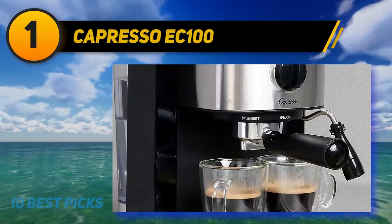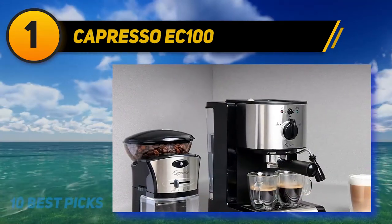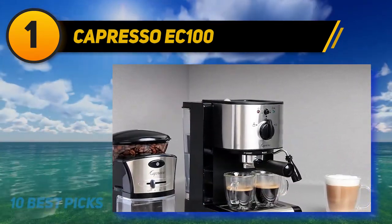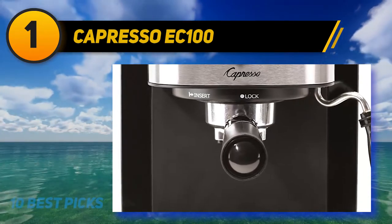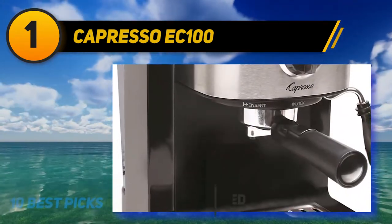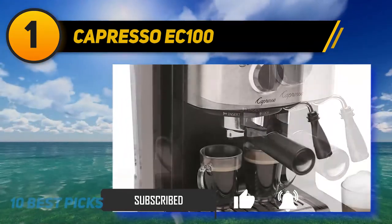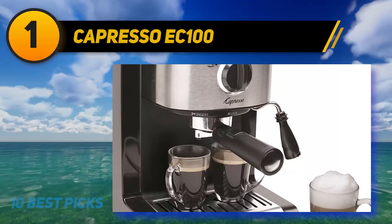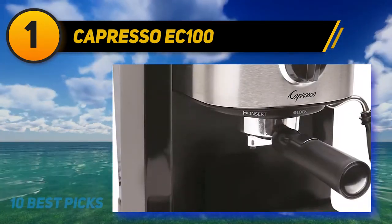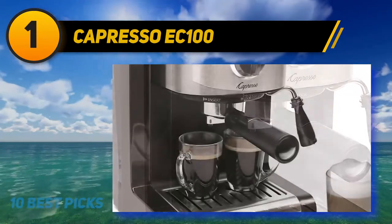Capresso EC100. When the Capresso EC100 is removed from the box, the first thing that will catch your attention is its stainless steel-based design — not only does it add a bold statement, but it is also easy to clean. Designed by Capresso, best known for their high-quality products, the EC100 is ahead of its competitors due to its intellectual functions such as the level monitor. The Capresso EC1002 integrates a thermoblock heating system lined with stainless steel, allowing you to enjoy piping hot coffee full of authentic flavors and aromas extracted from the coffee beans. The 15-bar pump is responsible for this extraction.